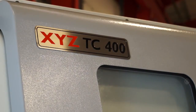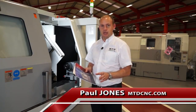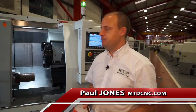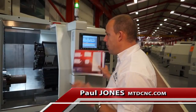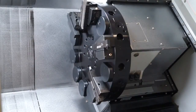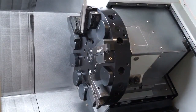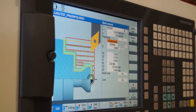Here I'm standing in front of the TC400 from XYZ, and the TC400 is actually the largest two axis turning centre in the XYZ range. It's a 12 inch chuck machine, it's got a bar capacity of 78mm, it's got a 12 station VDI 40 turret and it's driven by a Siemens ShopTurn control.